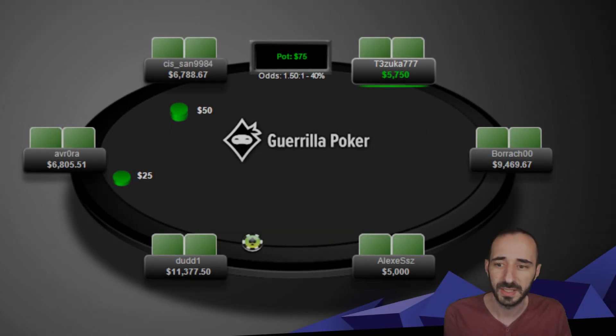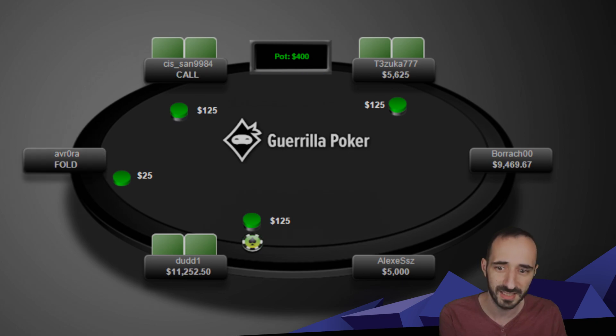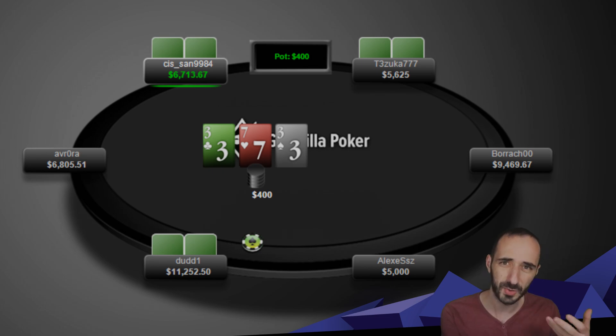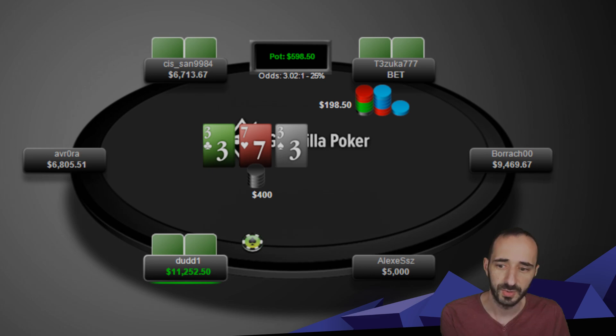The first hand involves Tsuka and Dude One, three-handed with Sis involved as well. We get a 7-3-3 rainbow — very important to always think about ranges. 7-3-3 rainbow is an extremely blank board; there's pocket threes, pocket sevens, and maybe ace-three suited, and big blind can hit a few more hands — that's it. It's potentially a board where you could go for stacks with overpairs, but it depends because cold calling ranges tend to be a bit tight. Tsuka c-bets half pot, Dude calls, and Sis folds.